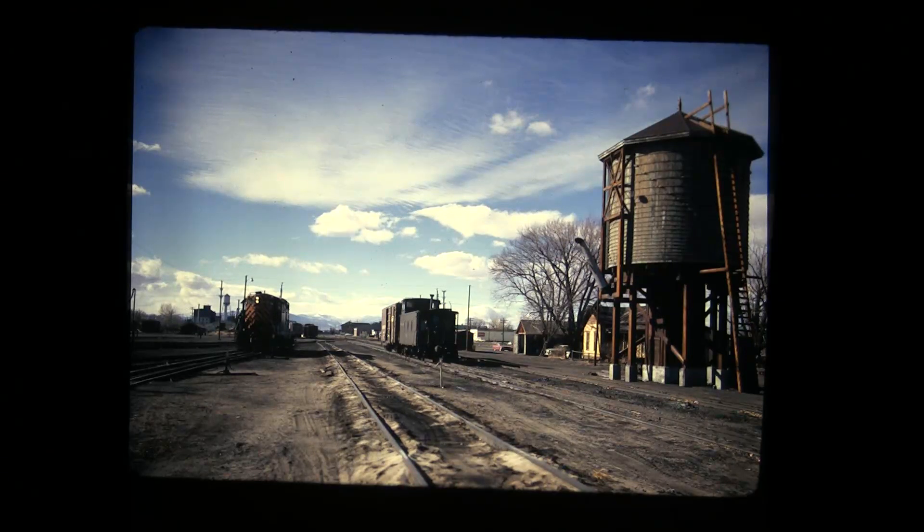Nice view of the Alamosa water tank. A friend of mine had taken pictures of that tank when they pulled it down — September, I believe, '71 or '72. They just hooked a chain to the top of it and pulled it over. It ended up to be a bunch of wooden splinters. It was really sad.